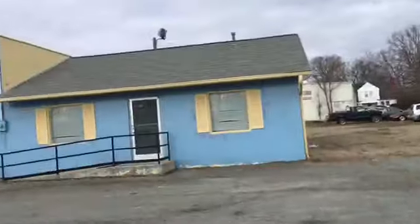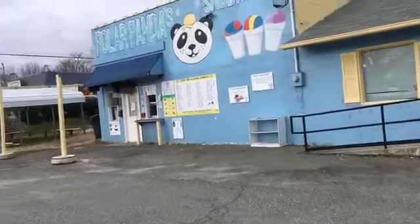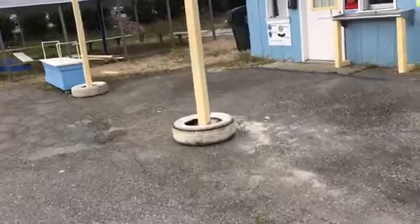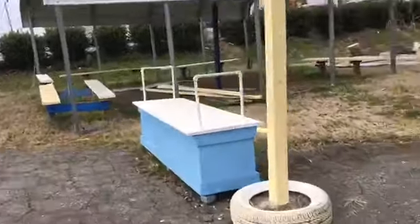Hi guys, right now we're at the Abandoned Polar Panda Snowballs in Mebane, North Carolina. I literally was just looking somewhere to film here and I already found a place — well, I found like three places, but we didn't stop.